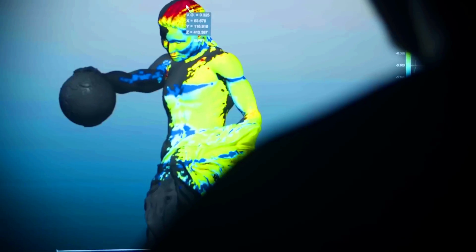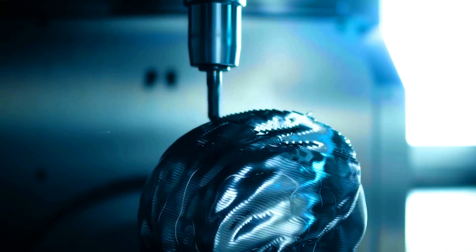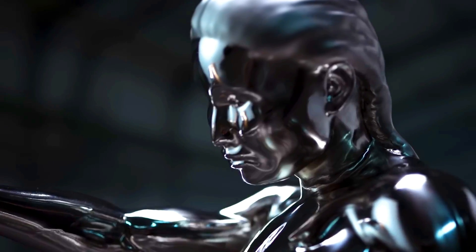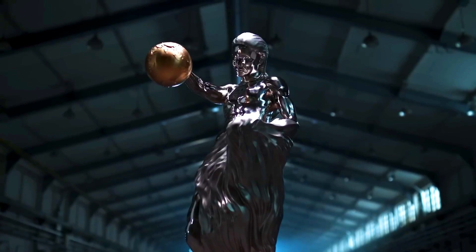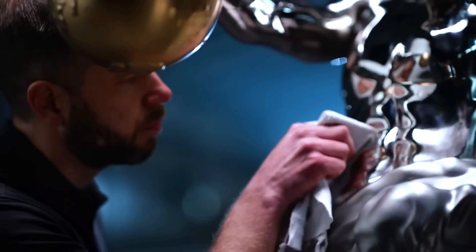The model was then refined by a team of artists to ensure it was aesthetically pleasing and true to the styles of the five sculptors. The Impossible Statue is a testament to the power of AI and its potential to revolutionize art. It is also a reminder of the importance of collaboration between artists and engineers to create innovative works of art that were previously impossible.